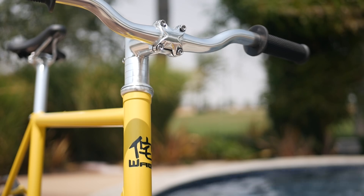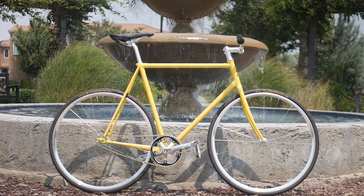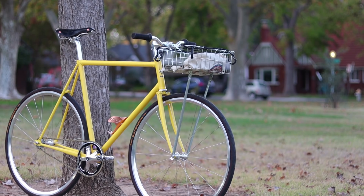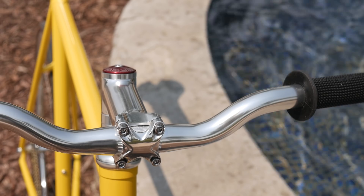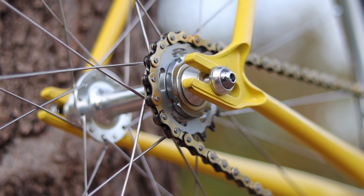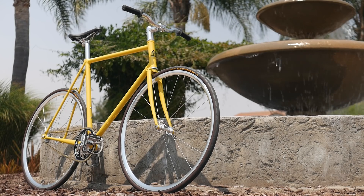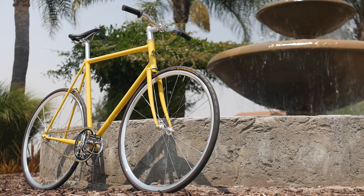Our channel sponsor Wabi Cycles has lightweight bikes with buttery smooth and lively ride qualities that only top shelf steel can bring. It's hands down the nicest riding bike I've ever ridden, and that makes it especially easy to ride my Wabi Special as my daily bike. Wabi's are specced with no-nonsense but high-performing components that even a bike snob such as myself can't bring myself to upgrade — most of the stock components are just that solid. If you're looking for your end-all, be-all bike for street riding, check out our channel sponsor Wabi Cycles, linked at the top of the description.